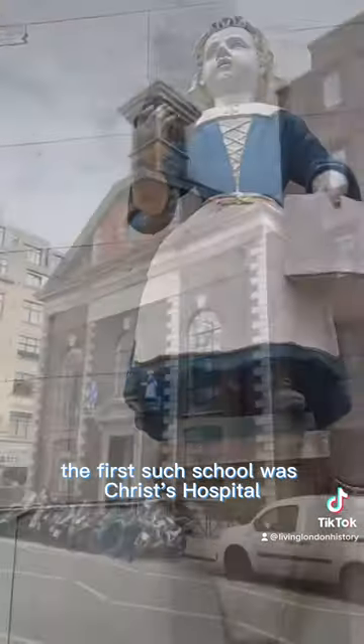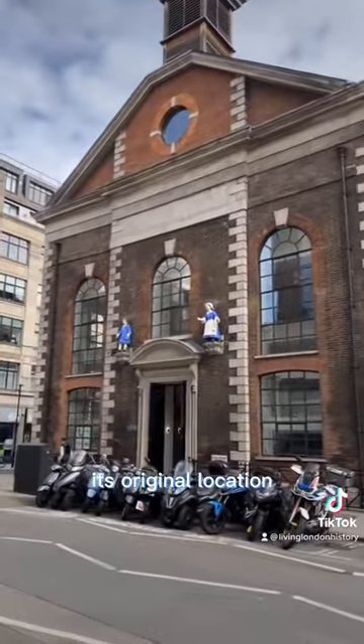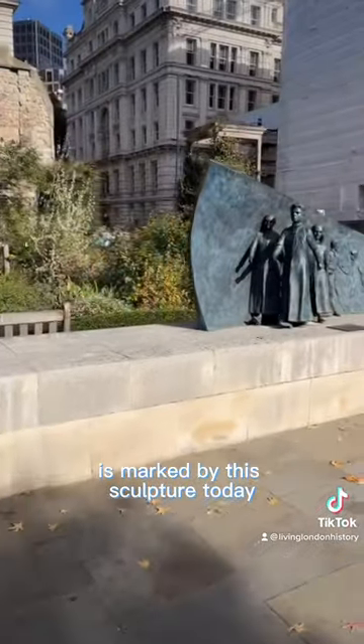The first such school was Christ's Hospital, established in the city in 1552. Its original location, before it moved out to Sussex in 1902, where it still operates, is marked by this sculpture today.